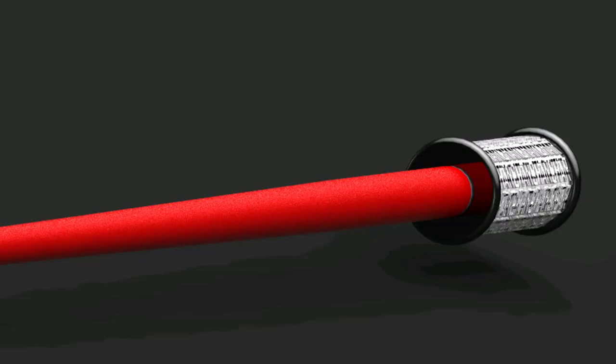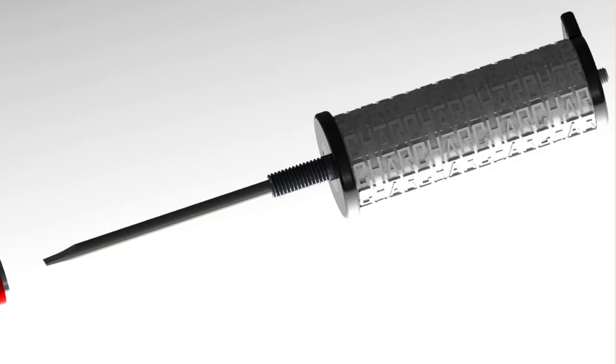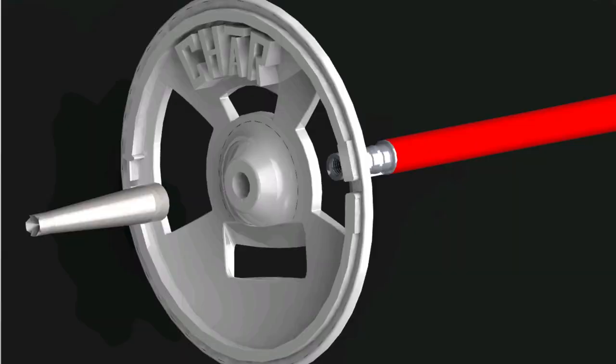I'm currently designing and manufacturing ski poles that are going to solve a lot of problems for all of you skiers. Char Poles has four main features: there's a monopod, there's tools in the handle that allow you to adjust your bindings, there's bottle openers in the baskets, and last but not least, fully customizable options.